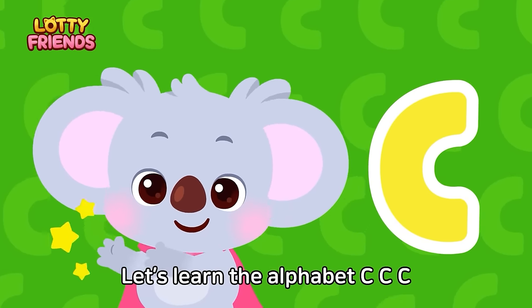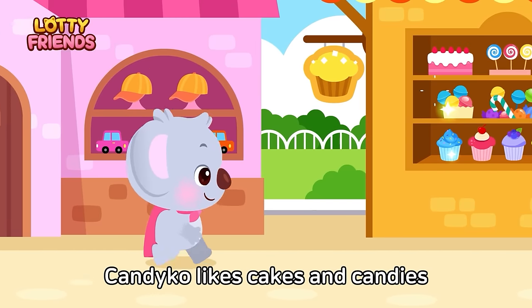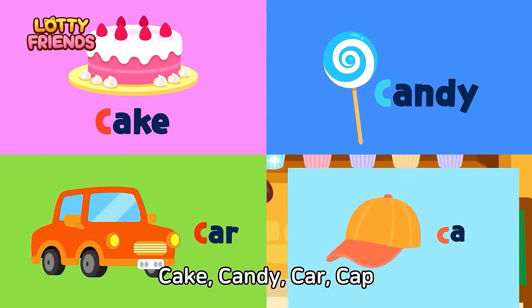Let's learn the alphabet. C — Cake, Candy, Car, Camp. Candyca likes cakes and candies more than cars and camp. Cake, Candy, Car, Camp.